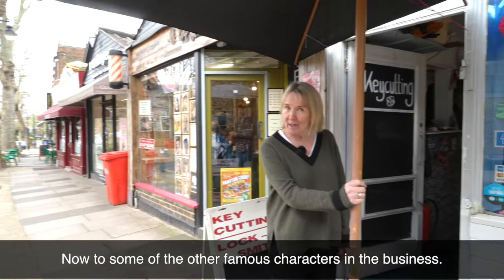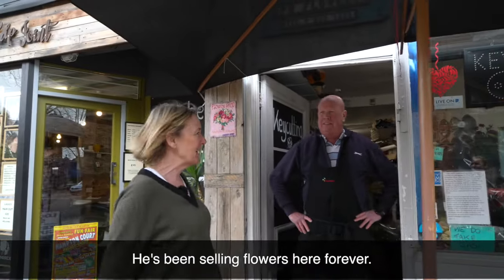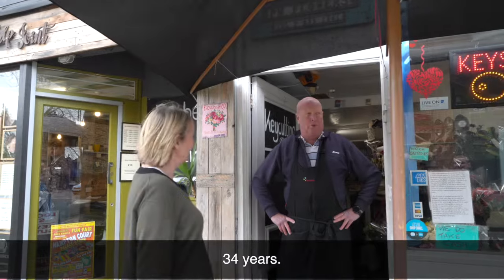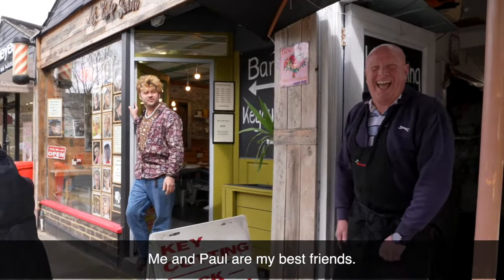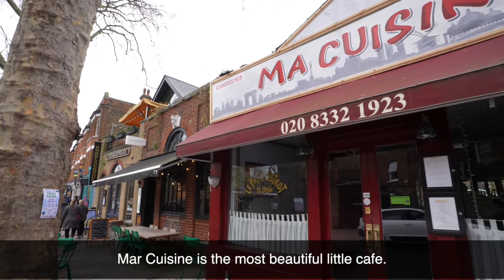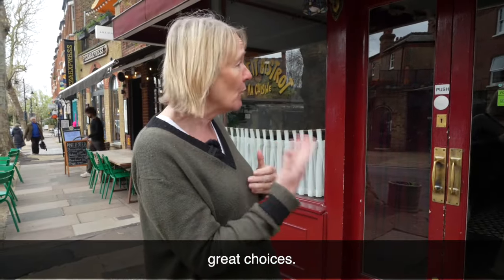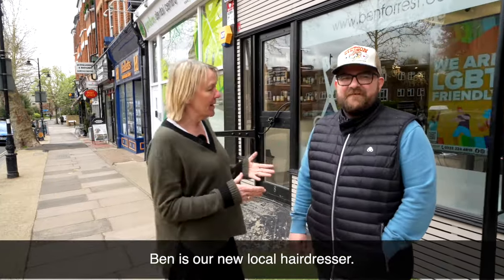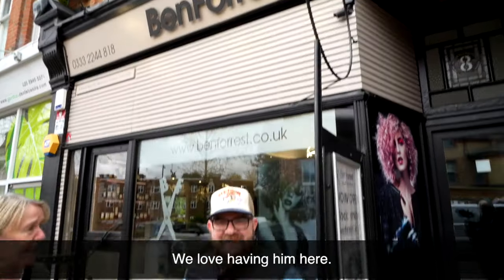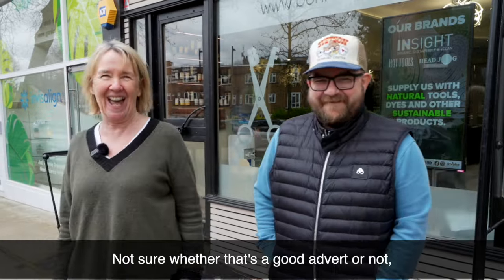Now to some of the other famous characters in the business. This is Paul — he's been selling flowers here for 34 years. And this is another character. I'm one of the characters in the village. Ian and Paul, my best friends. Ian's cuisine is the most beautiful little cafe — great food, actually, but affordable. It's based on a French bistro with a small menu and great choices. In the summer, they have tables out on the pavement, which is lovely. This is Ben — Ben is our new local hairdresser. We love having him here, finding your feet. They do my hair; I'm not sure whether that's a good advert or not, but there we go.